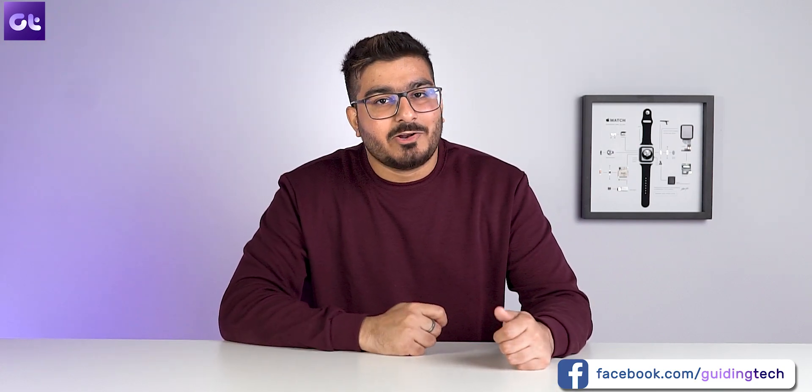And that was it. As always, you can find the download links to all the apps I talked about down in the description box. If you found this video helpful, make sure to let us know with a thumbs up and subscribe to our channel for more awesome tech content. This is Van from Guiding Tech, and I'll see you in the next one.